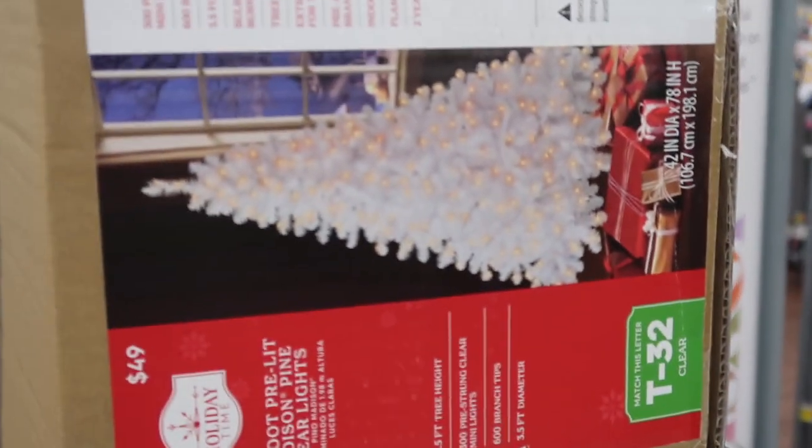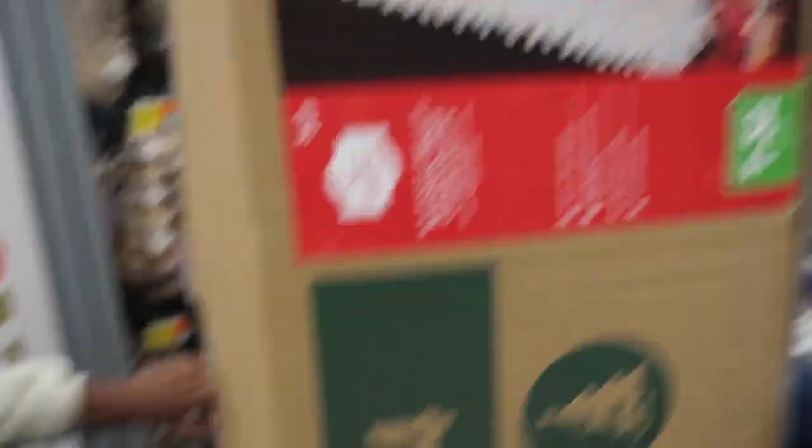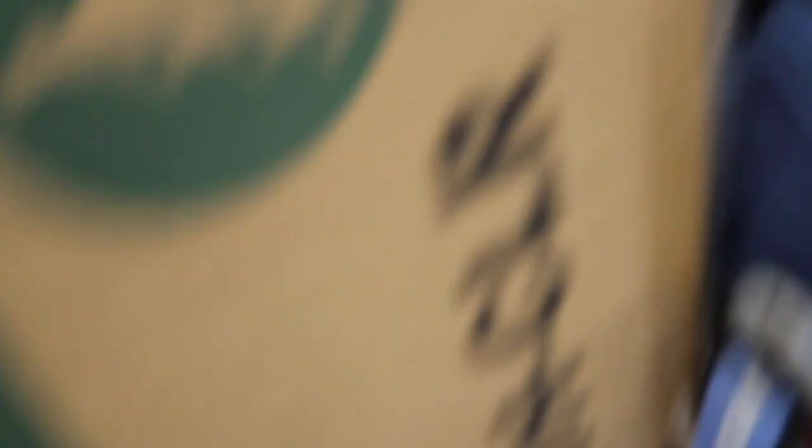As y'all can see, we got the Christmas tree. We got the blue balls — our theme is gonna be white, silver, and blue. There's the blue balls and there's the silver balls.